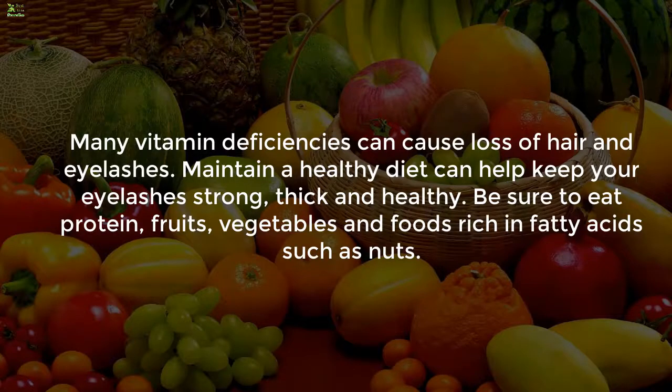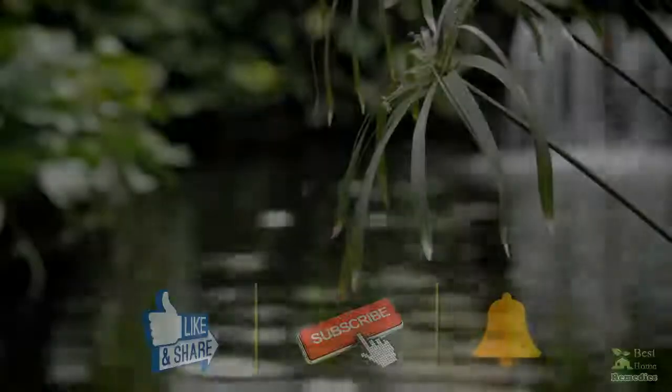Eight: Nutrition. Many vitamin deficiencies can cause loss of hair and eyelashes. Maintaining a healthy diet can help keep your eyelashes strong, thick, and healthy. Be sure to eat protein, fruits, vegetables, and foods rich in fatty acids such as nuts.